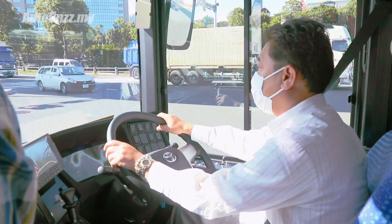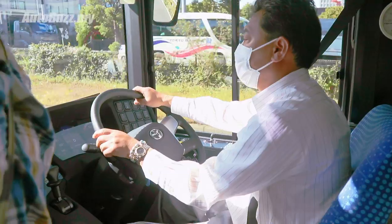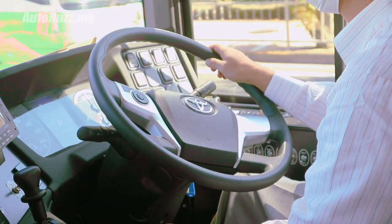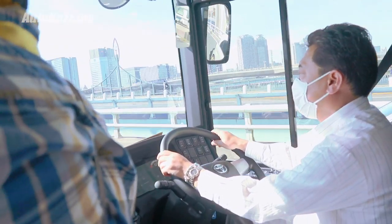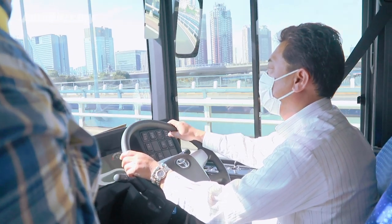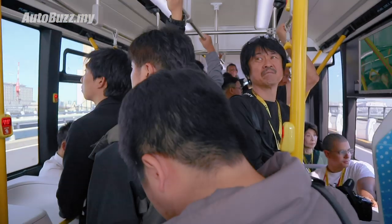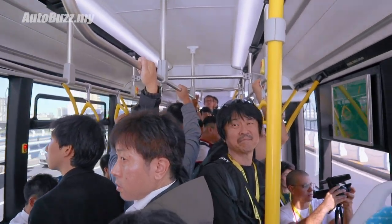So guys, we're in the Sora - a fuel cell powered bus. Look at that steering - have a closer look. Doesn't it remind you of something? Doesn't it look like the one from a Prius, only much larger? There's a newer version of this that will apparently be used for the Tokyo 2020 games. And although it looks a lot like a common bus, it's capable of level 2 autonomous driving. Pretty cool, right?